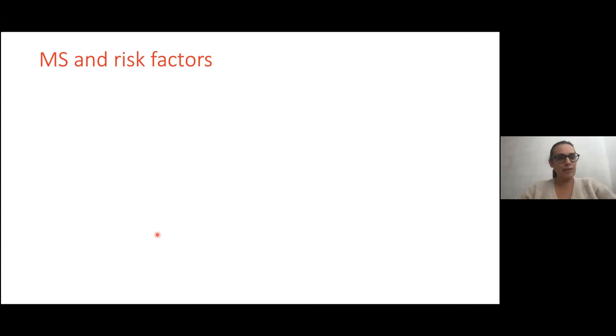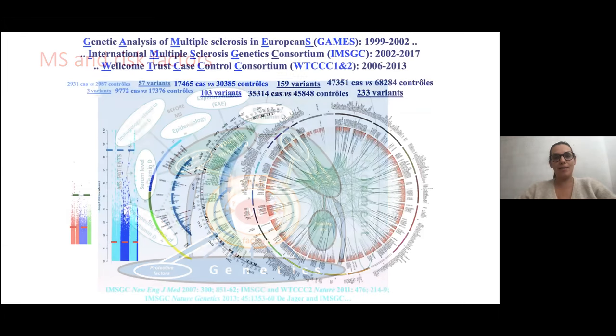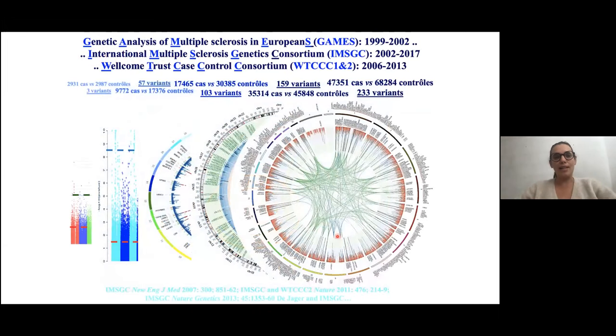What about the risk factors of MS? It's a complex disease with both a genetic component and an environmental component. For genetics, it's not just one gene that explains MS, but in fact many genes. More than 200 genes with implication in MS have been identified to date.